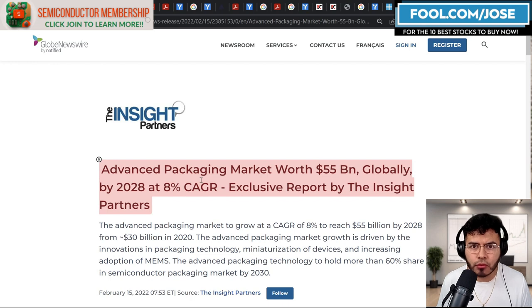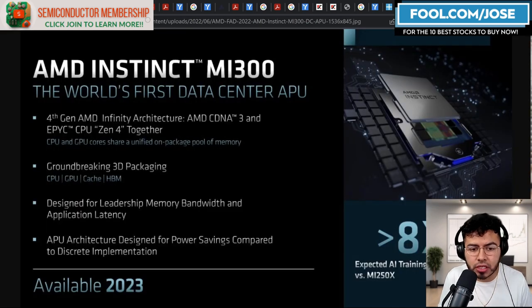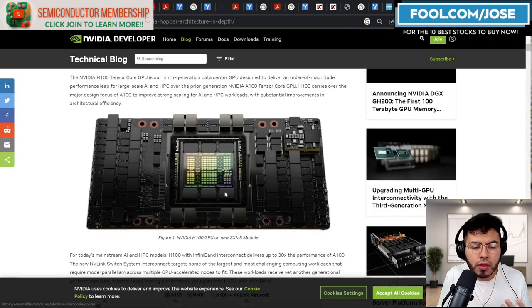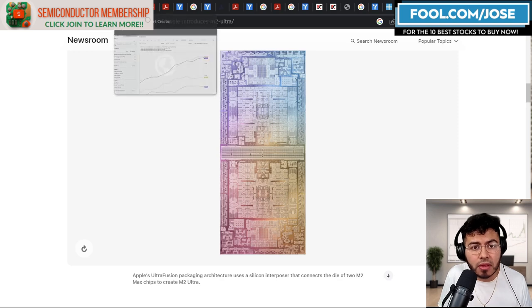Before we take a closer look at those stocks, let's take a closer look at the overall market. We have this information from the Insight Partners — they mention that the advanced packaging market is worth $55 billion globally by 2028 and is expected to grow at an 8% compounded annual growth rate. Advanced packaging is going to continue to dominate this semiconductor market and outperform traditional packaging. Companies like AMD with their MI300, NVIDIA with their H100, and Apple with their numerous silicon products are all using it.